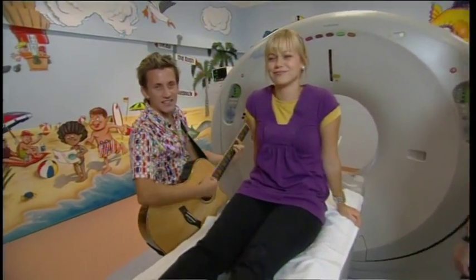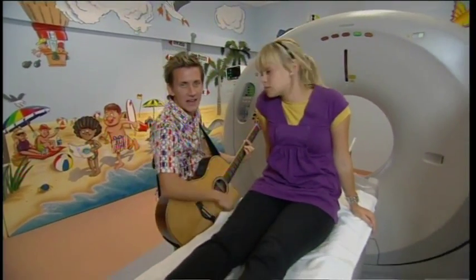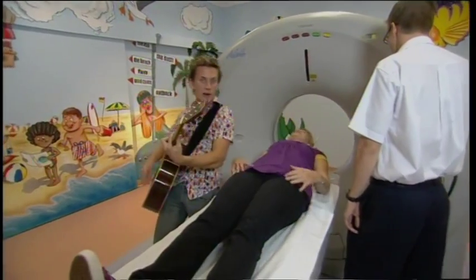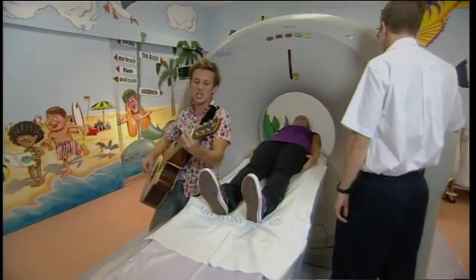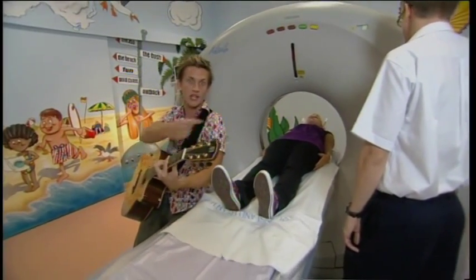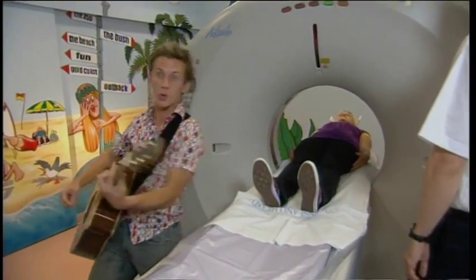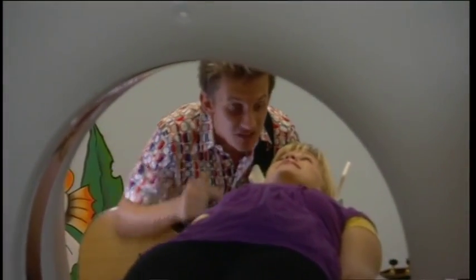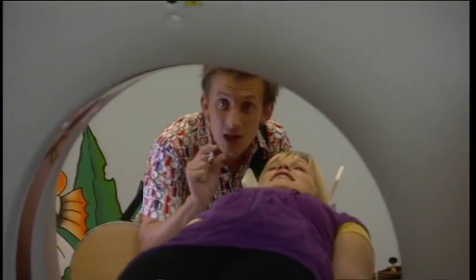It's the CT Scan — it's big and grey. The CT Scan will make your day. Lie back and recline, the CT Scan is so fine. The CT Scan moves you through, the CT Scan takes heaps of pictures of you. But in the CT Scan, this is what you must do — stay still and don't move.